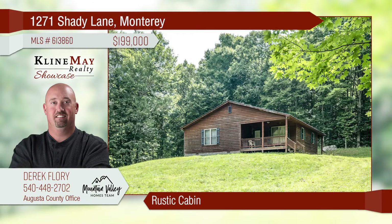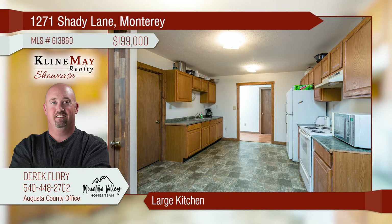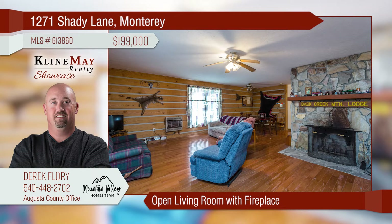If you're looking for the perfect getaway from the hustle and bustle, this cabin offers the peace and quiet you are looking for. This cabin boasts a large kitchen, hand-stacked stone fireplace, and hardwood floors. There's a front and back porch and a separate pavilion. Call Derek for more details.